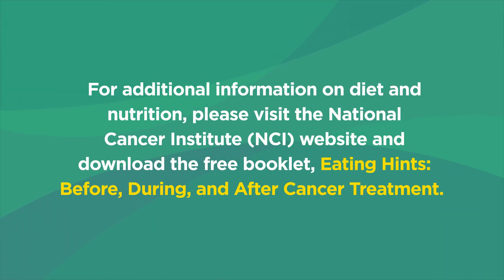For additional information on diet and nutrition, please visit the National Cancer Institute website and download the free booklet, Eating Hints: Before, During, and After Cancer Treatment.